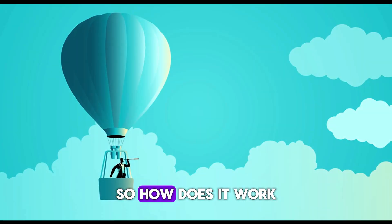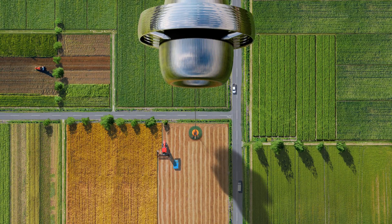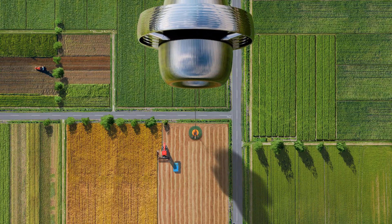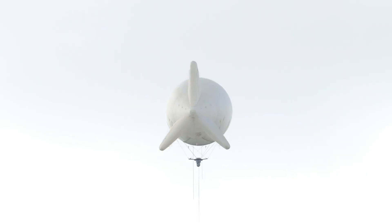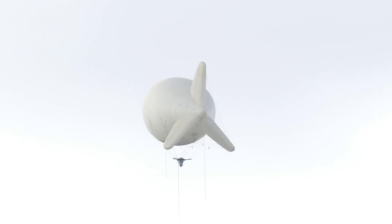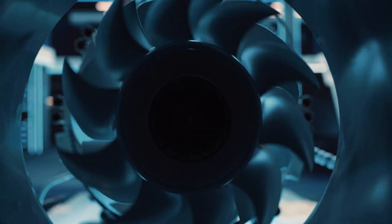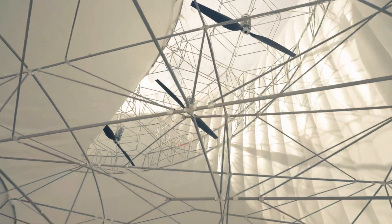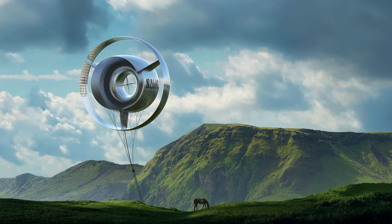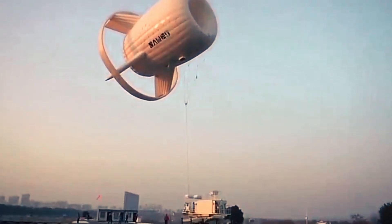At its core, the S1500 is an airborne wind energy system. The idea is simple: float a wind turbine into higher, more powerful winds and harvest the energy. The airship itself acts as the support structure, holding the turbines aloft. Inside the ducted body, wind rushes through at high speed, spinning multiple turbine rotors. These rotors drive lightweight generators producing electricity on board, which is then fed into a high-voltage transmission line woven into the mooring cable, carrying current safely down to the grid.